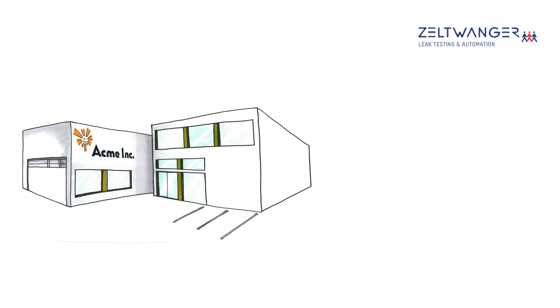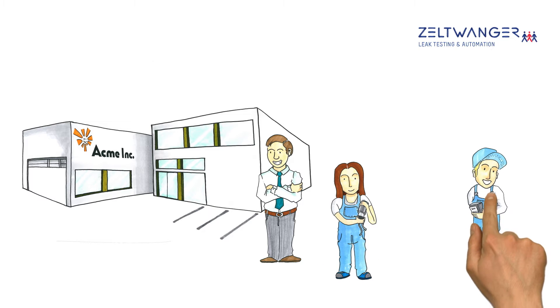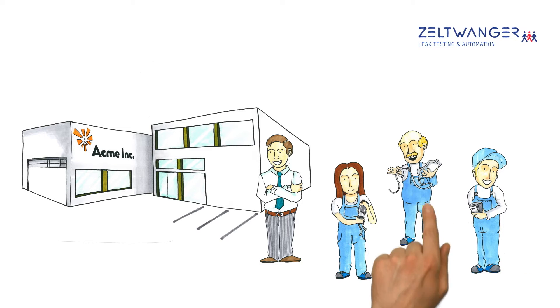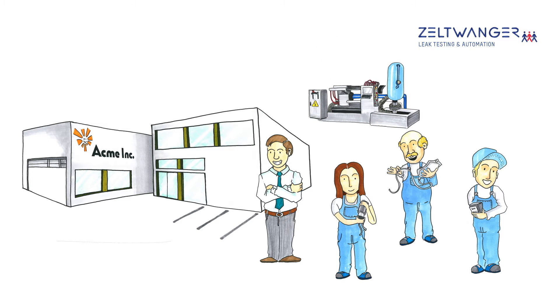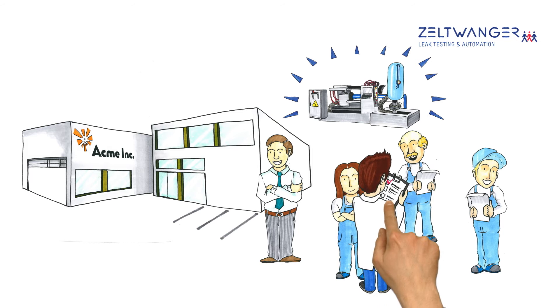This is Acme Inc. This is where Mr. Smith and his employees manufacture sophisticated parts for the automotive industry, the electronics industry, and the medical device industry. Mr. Smith is focused on quality. He uses only the most modern machines, invests heavily in educating and training his employees, and executes exhaustive process and quality management procedures.